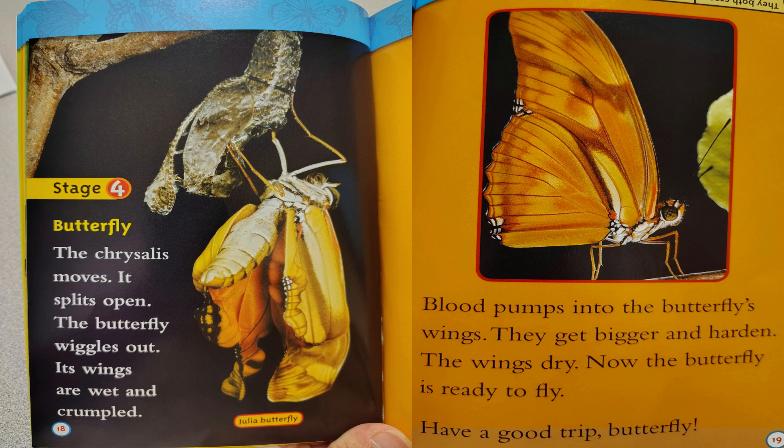Stage 4: Butterfly. The chrysalis moves, it splits open. The butterfly wiggles out — its wings are wet and crumpled. Blood pumps into the butterfly's wings. They get bigger and harden. The wings dry. Now the butterfly is ready to fly. Have a good trip, butterfly.